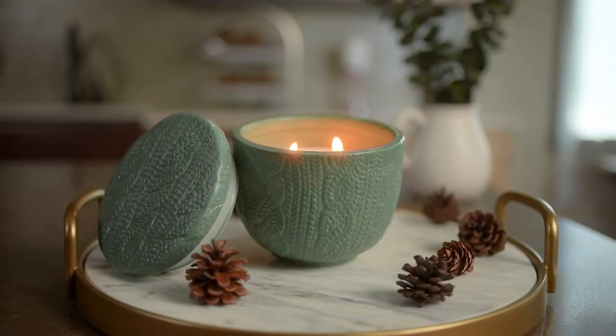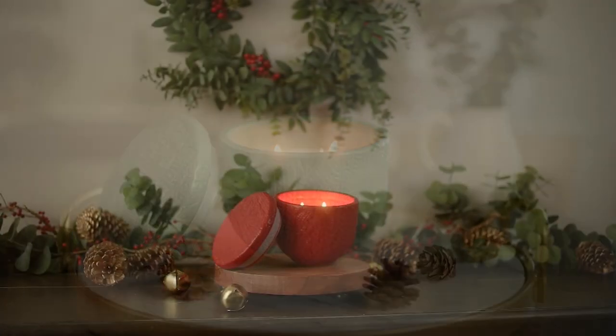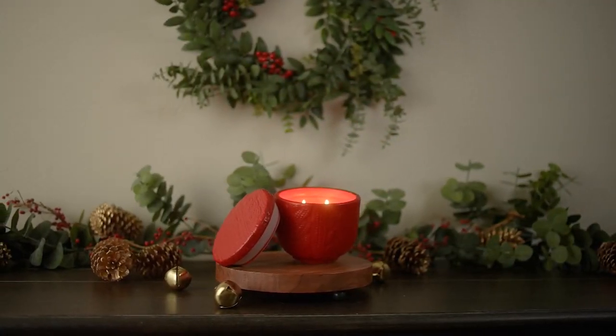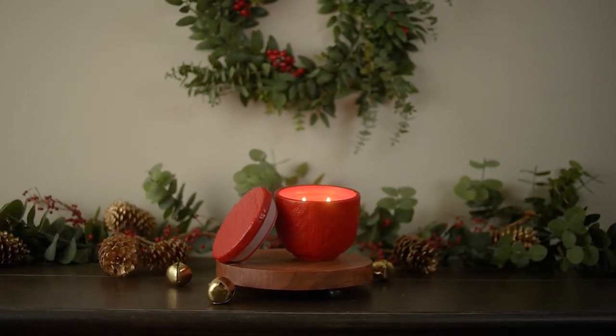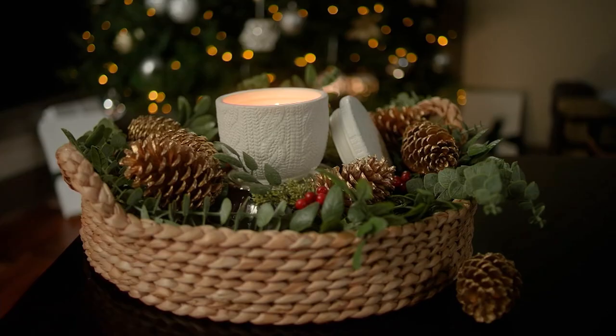Homes with beautiful decor, flameless candles, and a collection of luxury candles as well. Made with the finest proprietary wax blend and infused with essential oils.